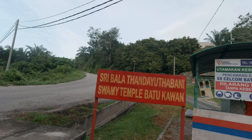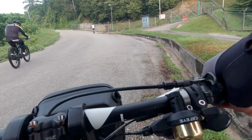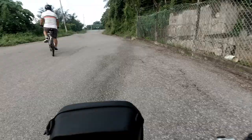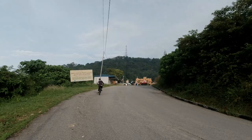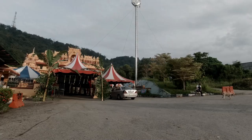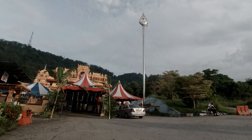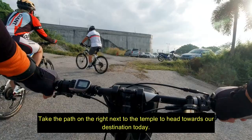If you're not familiar, look for the SSL.com Patukawan signage. This will be the corner where we actually go up.